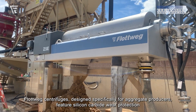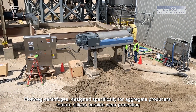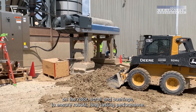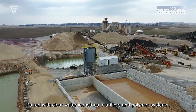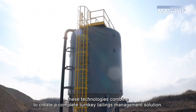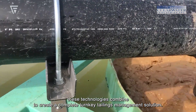Flottweig centrifuges designed specifically for aggregate producers feature silicon carbide wear protection on the rotor, scroll, and bushings to ensure robust, long-lasting performance. Paired with Clearwater Industries clarifiers and polymer systems, these technologies combine to create a complete turnkey tailings management solution.